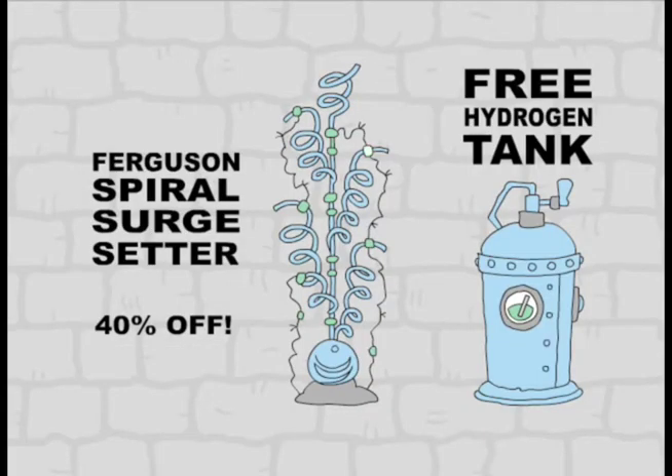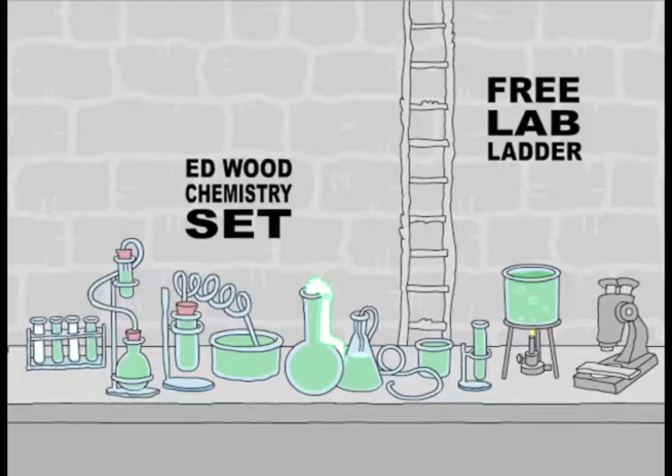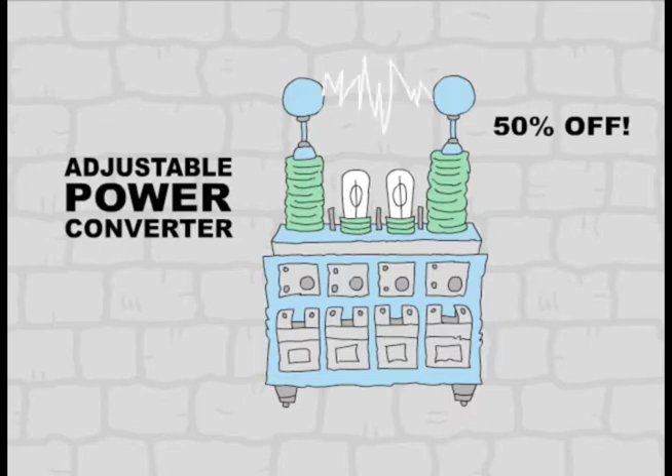Get 40% off this Ferguson brand spiral surge setter, and you'll get this hydrogen tank free. Also at the 24-hour Mad Scientist Laboratory Sale, get this Ed Wood chemistry set, and we'll give you this rugged lab ladder free. And for 50% off, you can get this adjustable power converter,